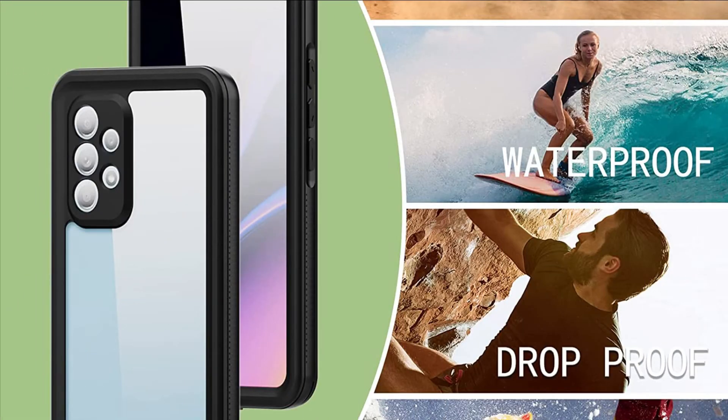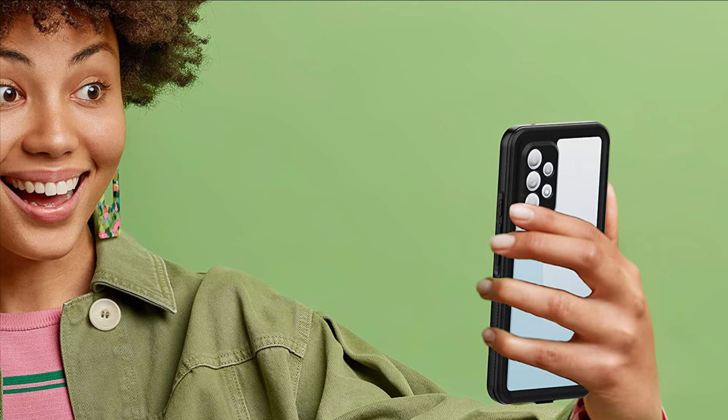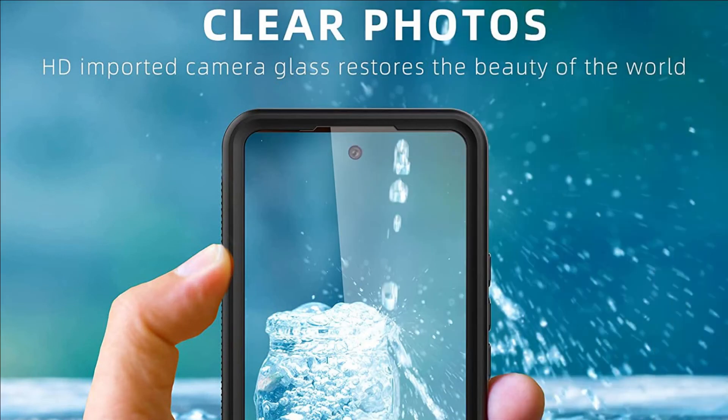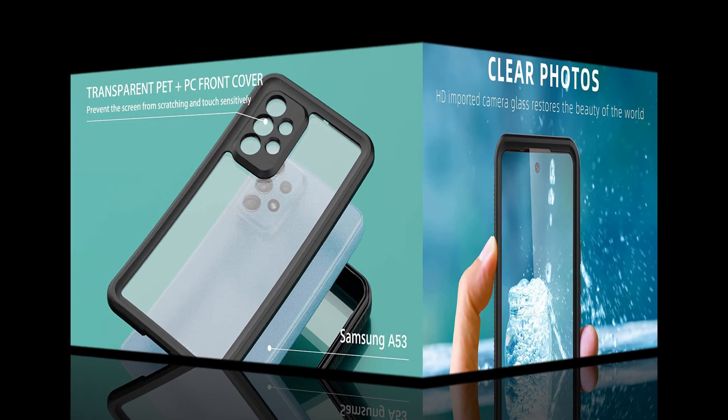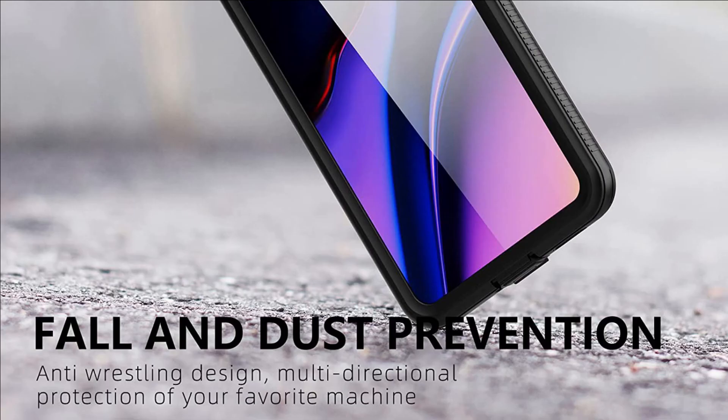With a foam strap for convenient carrying. Built-in HD plastic screen protector prevents scratch, damage, and dirt, and also won't affect the touch sensitivity. Clear back cover will show off the beauty of your Samsung A53 5G. TPU material with hard plastic frame makes your phone lightweight and tough. Slim body doesn't add much to the size of your Galaxy A53 5G.